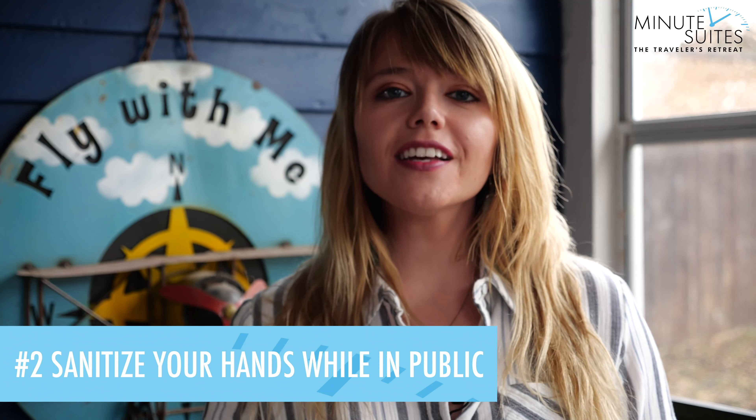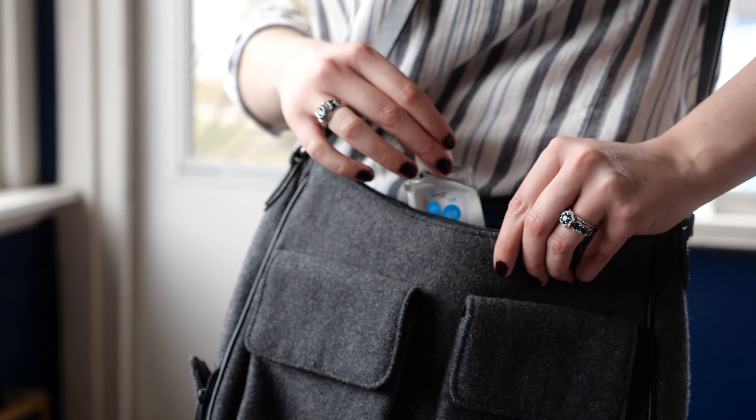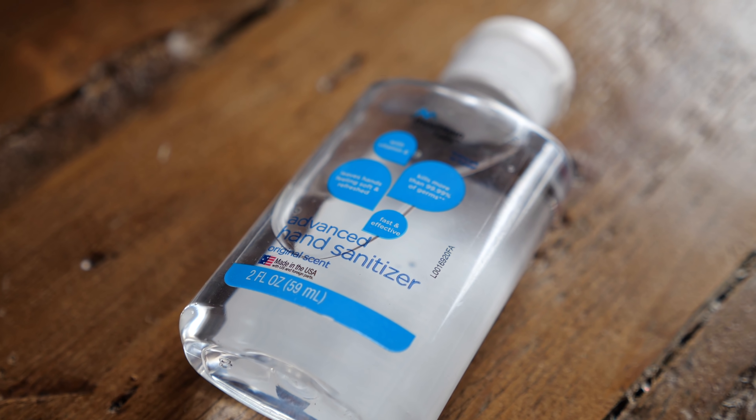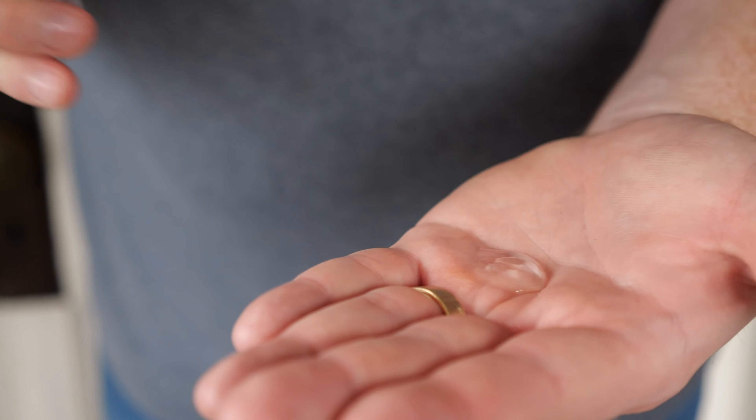Tip number two, sanitize your hands while in public. Be sure to bring hand sanitizer in your bag. The CDC recommends using hand sanitizer that contains at least 60% alcohol. Cover all surfaces of your hands and rub them together until you feel your hands are dry. Make sure you sanitize after touching public items such as shopping carts and door handles.